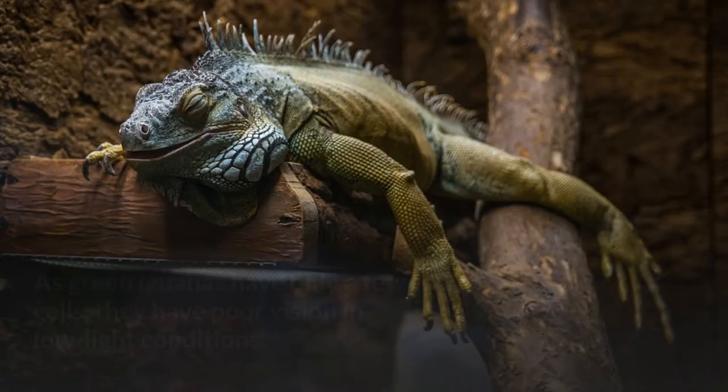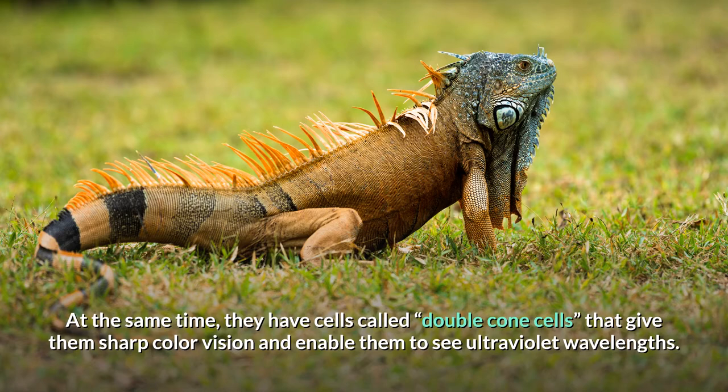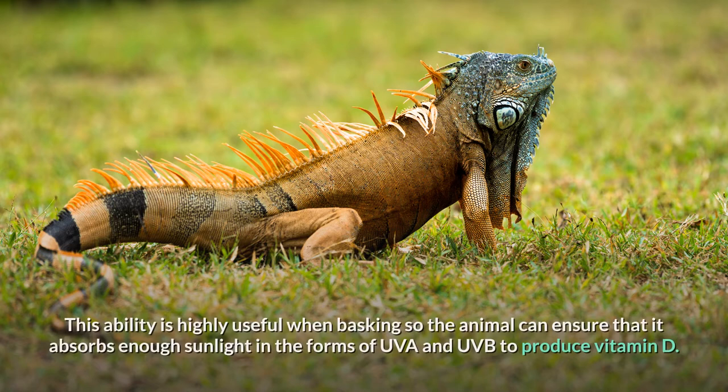At the same time, they have cells called double-cone cells that give them sharp color vision and enable them to see ultraviolet wavelengths. This ability is highly useful when basking so the animal can ensure that it absorbs enough sunlight in the forms of UVA and UVB to produce vitamin D.